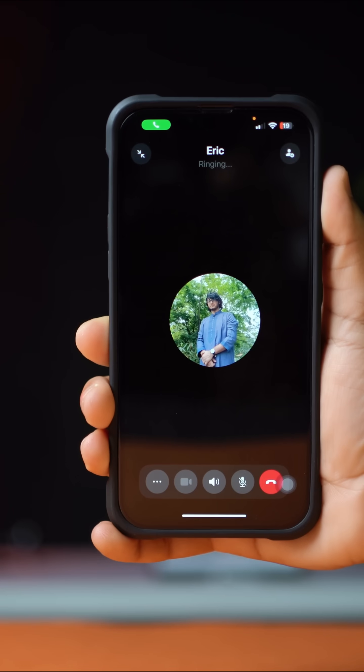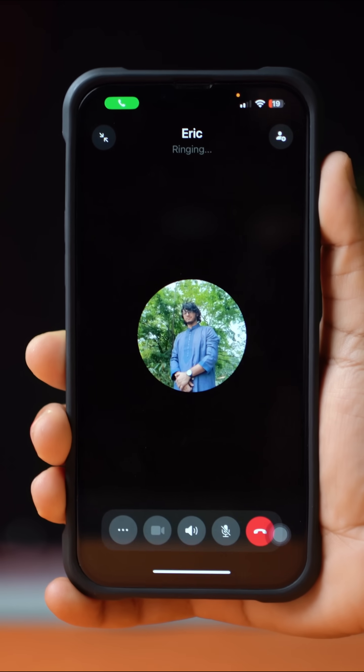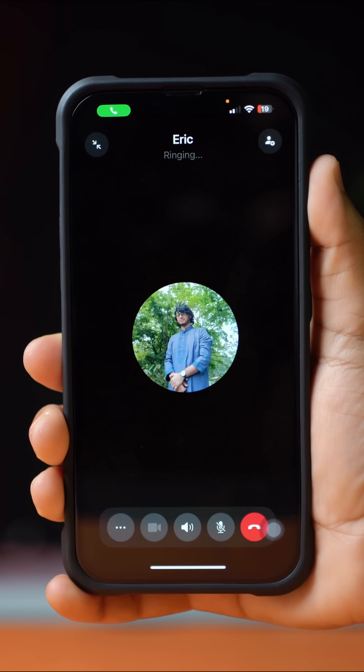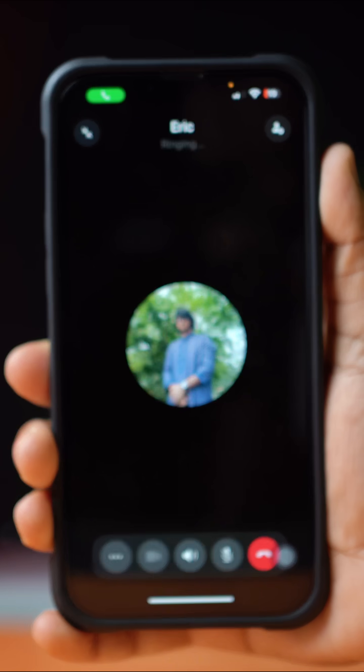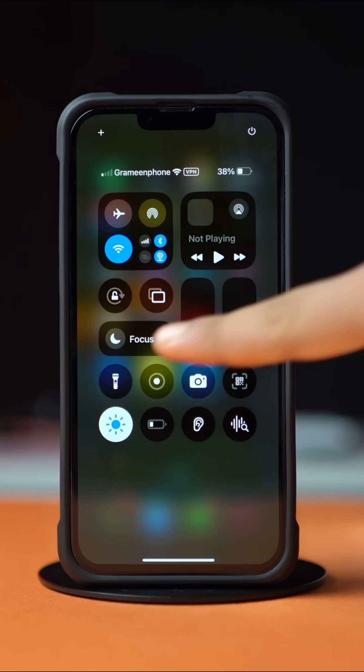Is your WhatsApp call not ringing when your iPhone is locked? It might be happening from the notification settings, do not disturb mode, or app issues. In this video, I'll show you how to solve the WhatsApp calls not ringing issue on your iPhone. So without wasting any more time, let's get started.